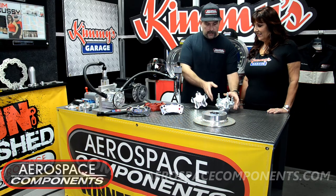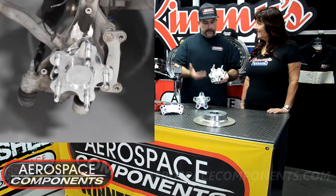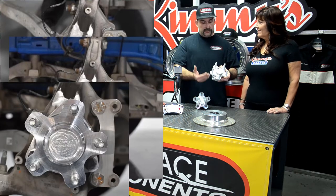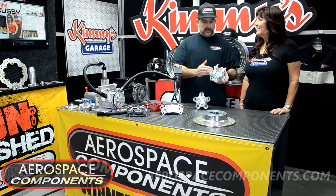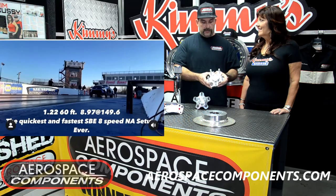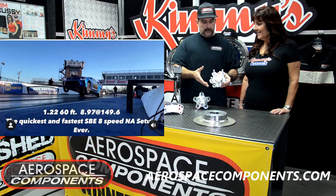Now this hub is for the Camaros — the fifth and sixth gen Camaros. Same thing, based off of factory dimensions. It will work with factory brakes or work with ours. It was designed for drag racing use in mind. This one can be used with a wheel speed sensor if need be. It's about three pounds lighter than stock per side, so you save quite a bit of rotating mass as well as static weight and less drag.